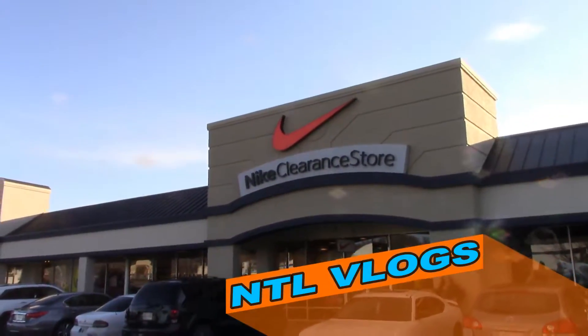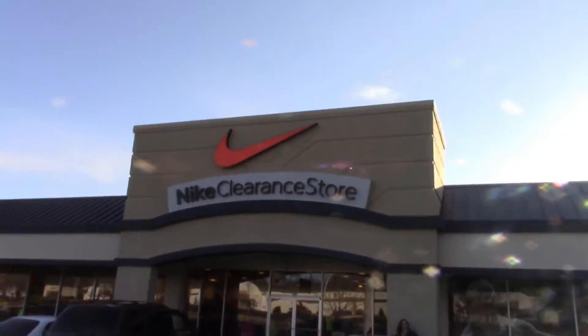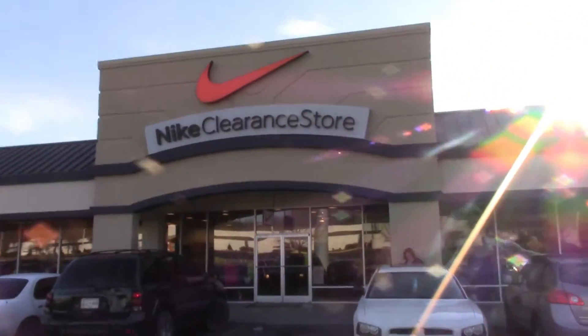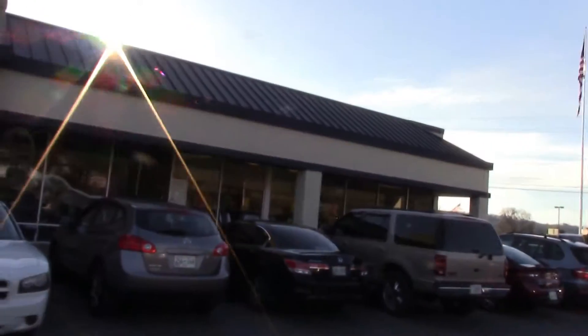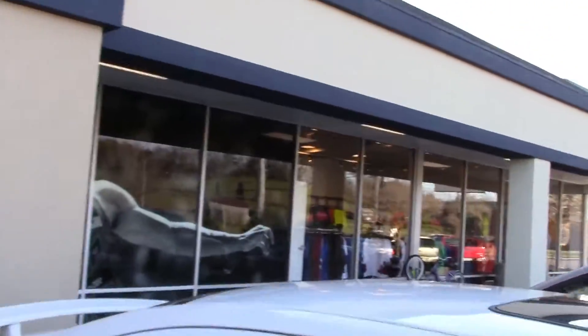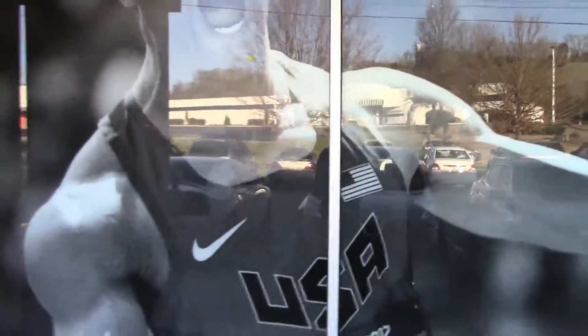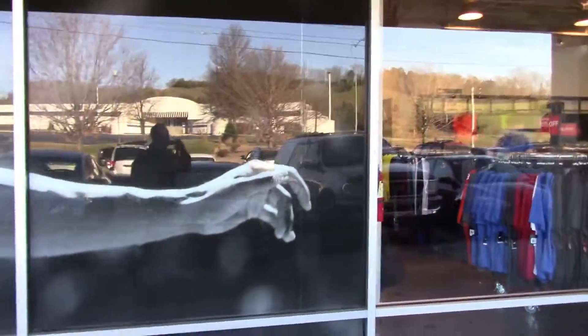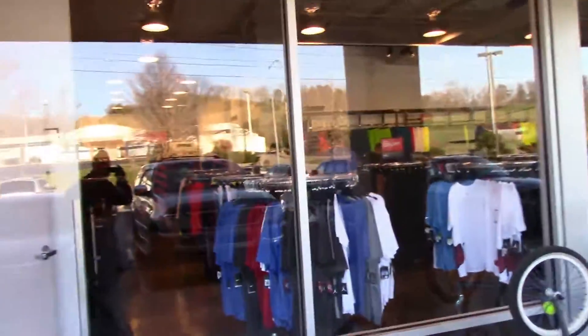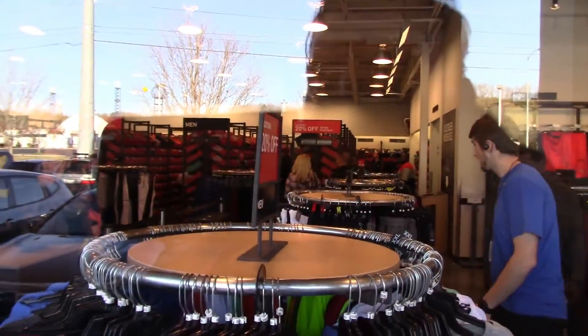That's where we are, and let me tell you something, this place is absolutely amazing. Comment down below and tell me if you have a Nike clearance store in your town — I don't know how many there are. Check it out, we ride our bikes here, and we're about to head in.